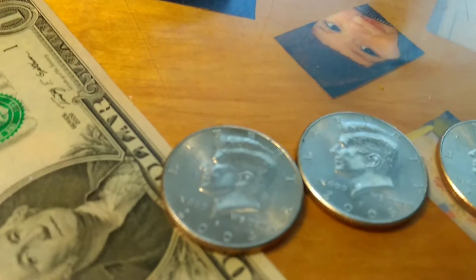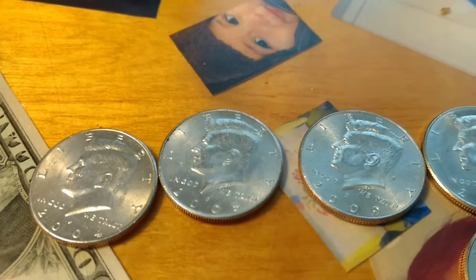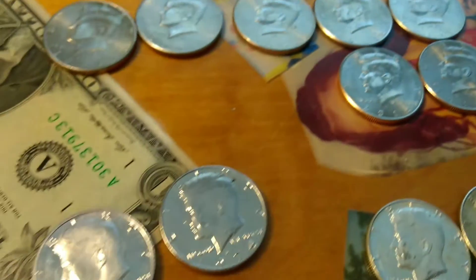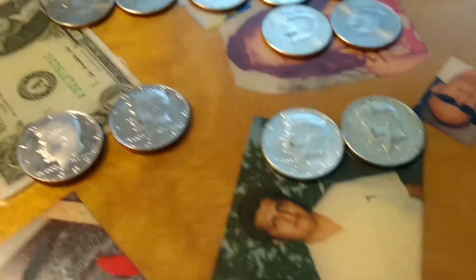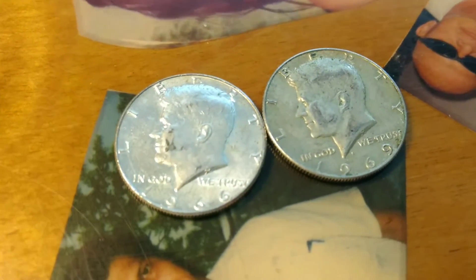I got a bunch of the 2000s - I got a 2004, 2005, 2009, 2012, and 2014. I thought that wasn't too bad, and I got two silvers - that's always a plus.